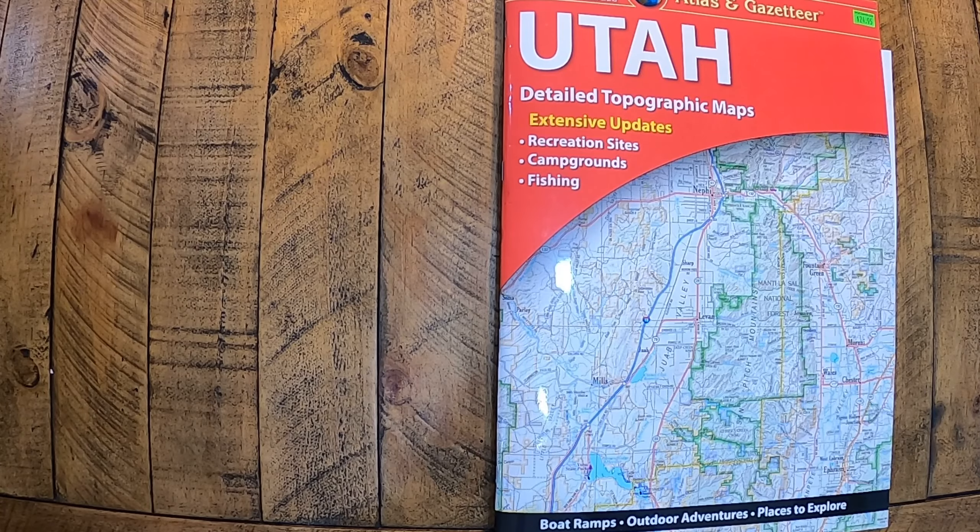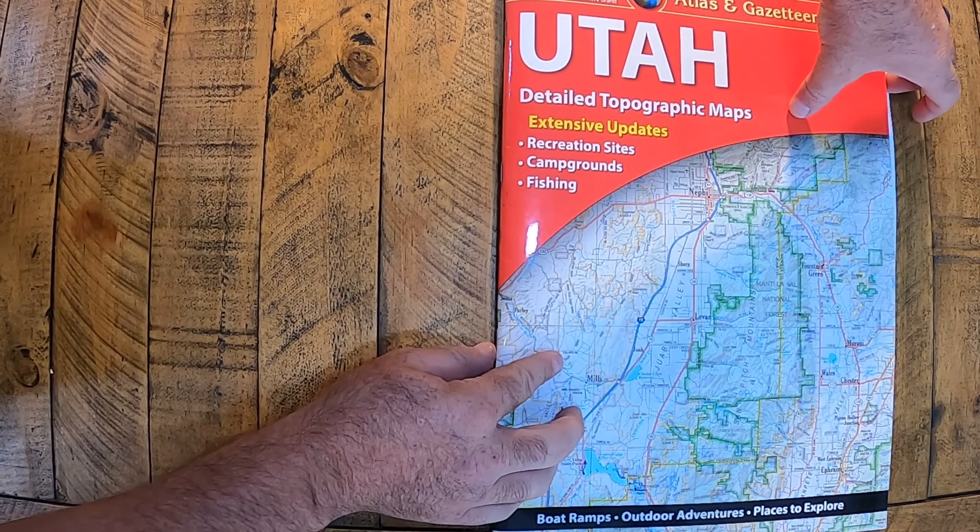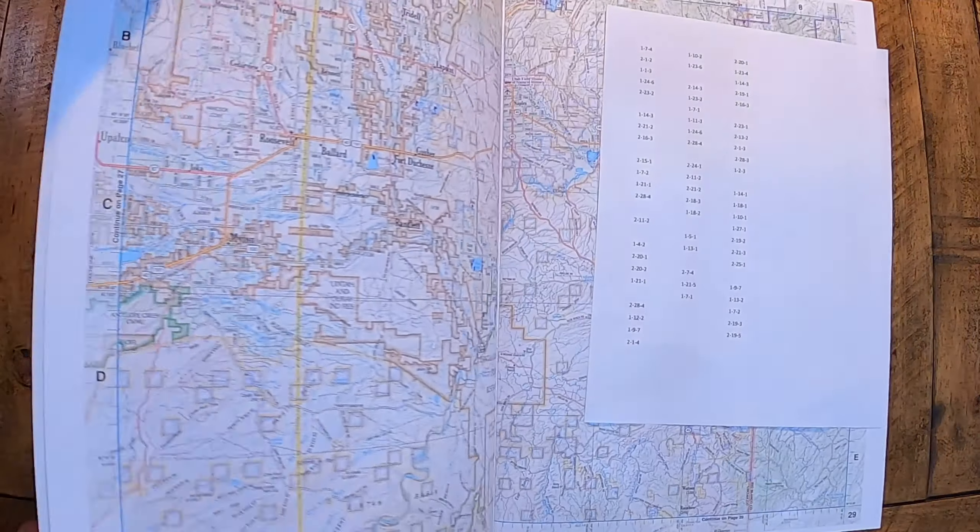Everybody has been asking how to turn angles with maps, so we thought we'd show you real quick just how to find bearings and degrees. Let's get going on that fast and then we'll get on to the rest of the video.